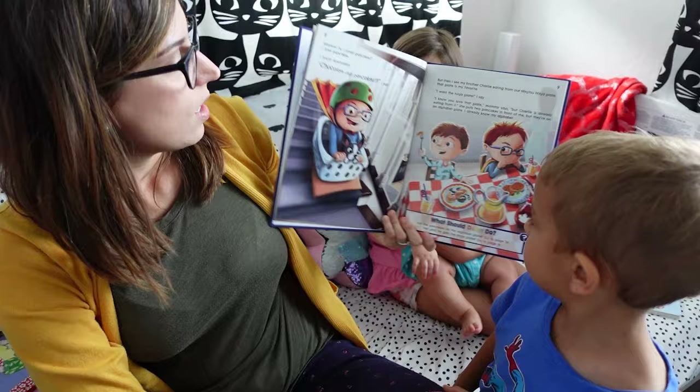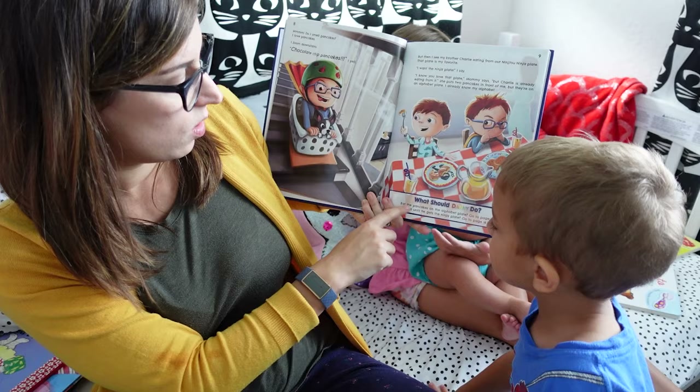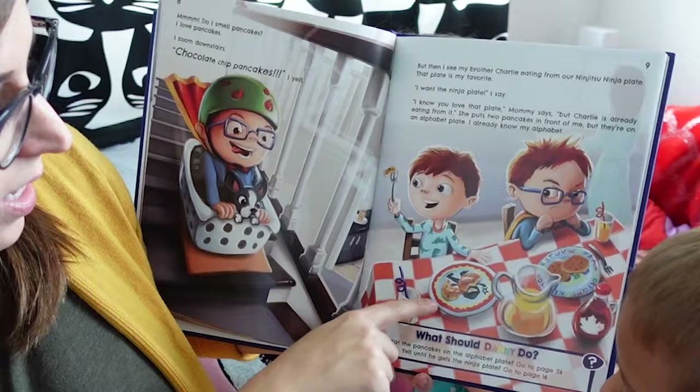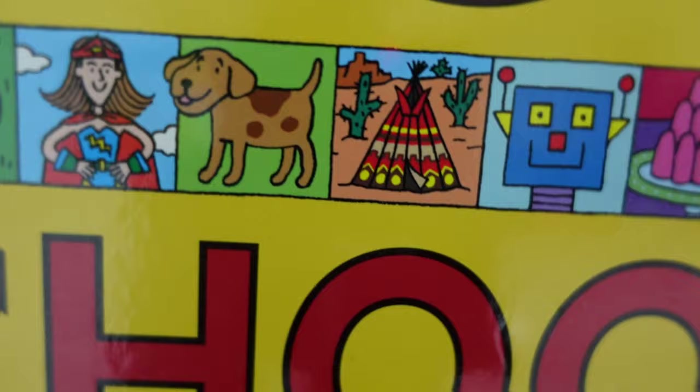Here's an example of one of the choices: Danny wants his brother Charlie's plate, and it says 'What should Danny do — eat the pancakes on his plate like he's supposed to, or yell until he gets the ninja plate?' So then you go to page 26. The good thing is you can always go back and start again on each choice, or start the day again if you want to.